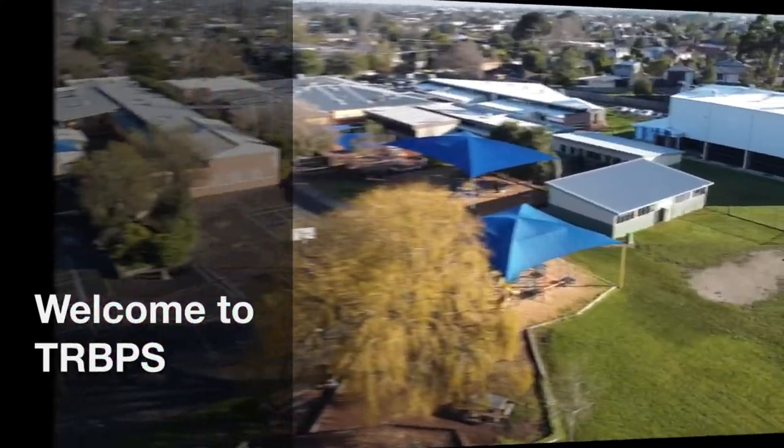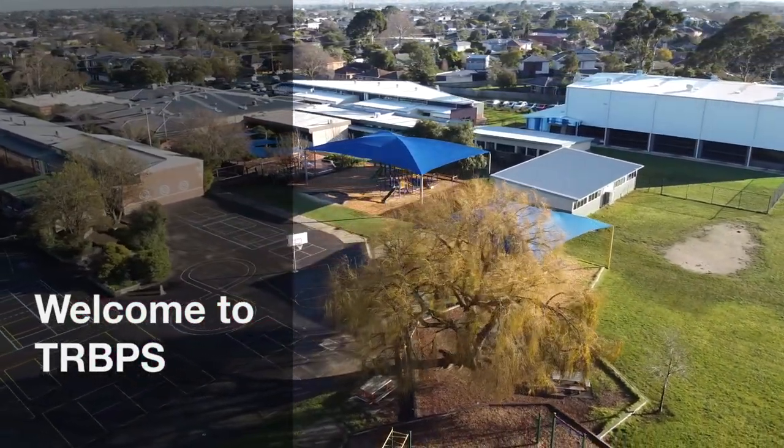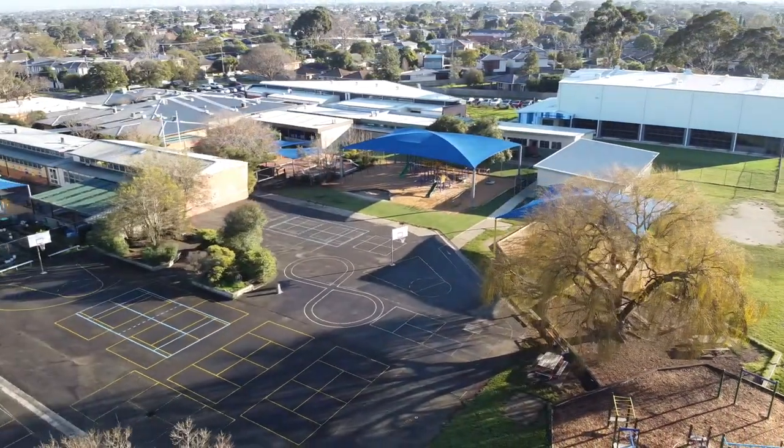Hi, I'm Jack. I'm Julia. I'm Emily. And I'm Zach. And this is a virtual tour of our school.